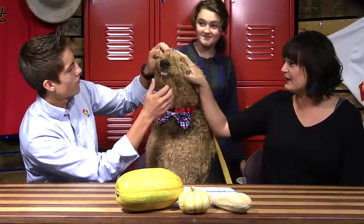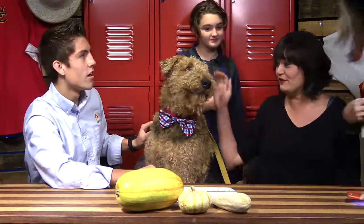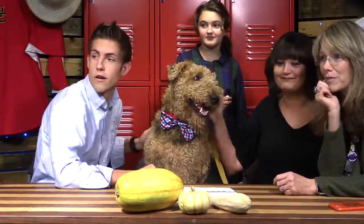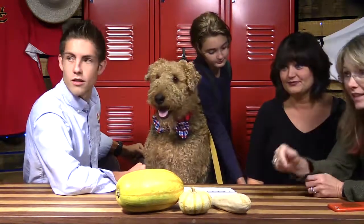You see those teeth? Oh wow. But he doesn't bite. He's not the brightest of the bunch, but he's lovable. And Mrs. McHale has a lot of information about Airedales. So a fascinating thing with Airedales.